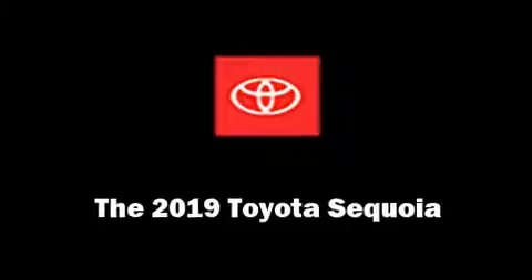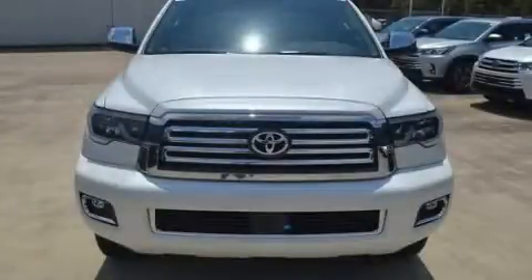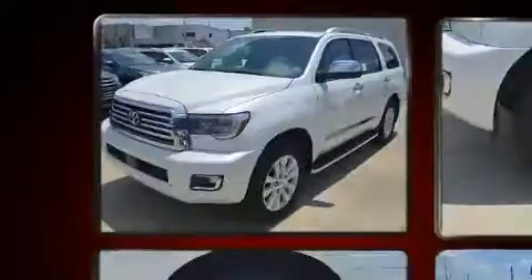Load your family into the 2019 Toyota Sequoia. It features an automatic transmission, rear-wheel drive, and a powerful eight-cylinder engine.